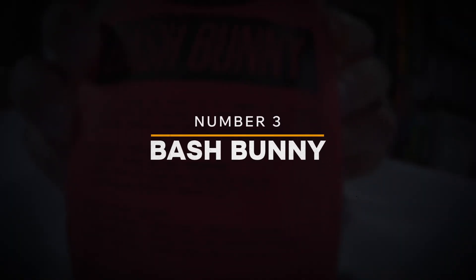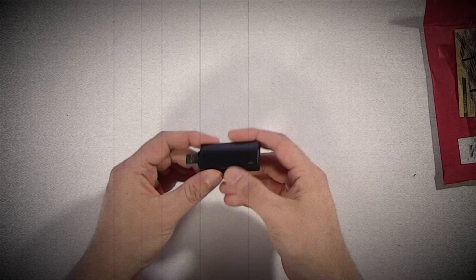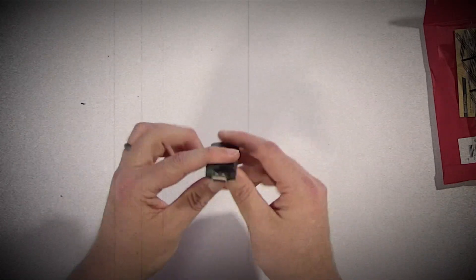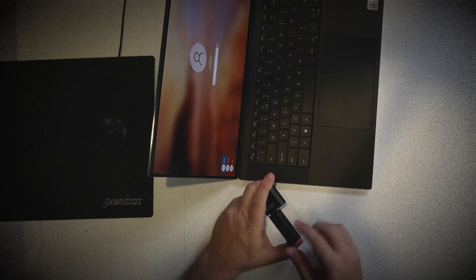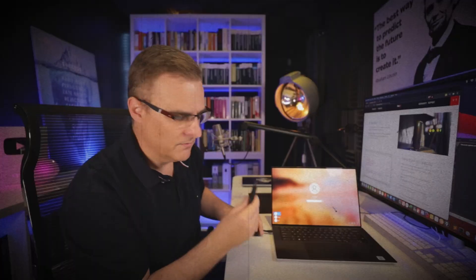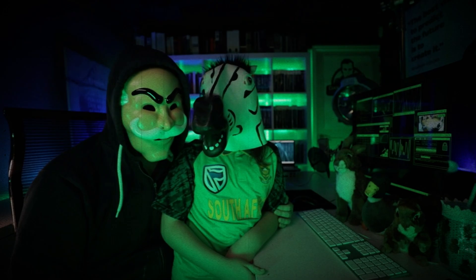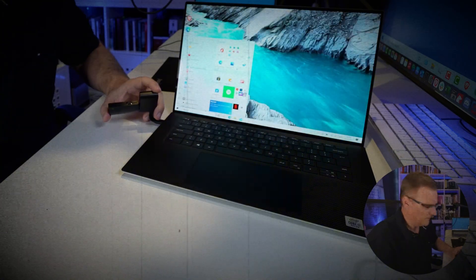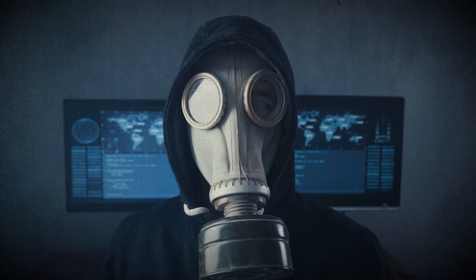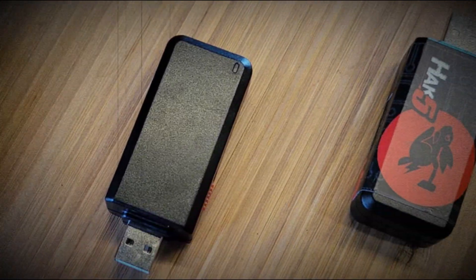Number 3: Bash Bunny. The Bash Bunny might sound cute, but it's anything but. This highly advanced USB attack tool is capable of automating a wide range of malicious actions, from network infiltration to data exfiltration, making it a powerful weapon for hackers. Its user-friendly design ensures that even individuals with minimal technical expertise can use it effectively, lowering the barrier for potential attackers. With the ability to instantly switch between multiple payloads, the Bash Bunny allows for highly versatile and efficient attacks, making it a favorite among cyber criminals looking to exploit vulnerabilities in corporate networks.